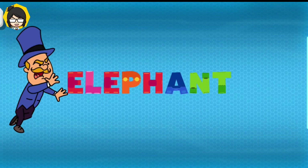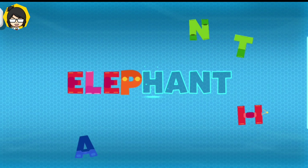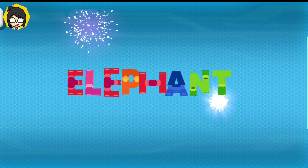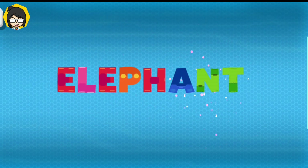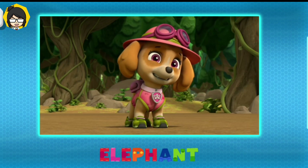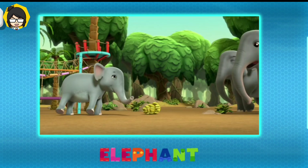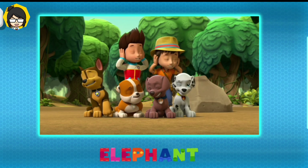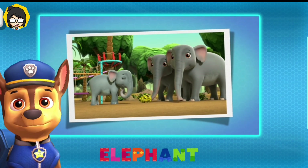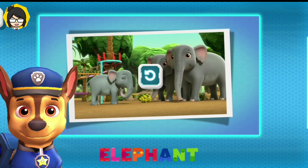Elephant. E-L-E-P-H-A-N-T. Elephant! Aw, a baby elephant! What a cutie! Molly, Happy, and Snort, let's get you back home! That must be elephant for thank you! An elephant is a large animal with a long nose called a trunk. The elephant is the largest animal that lives on land.